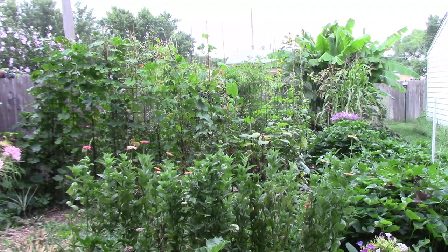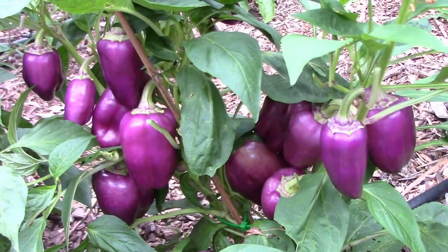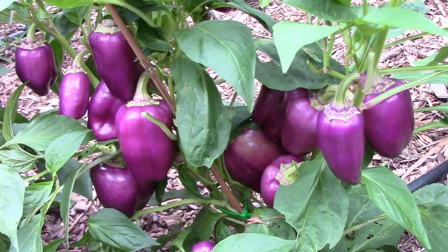We're in the middle of August, and it's time for another garden update. August, September, and October will be very good pepper months for us.